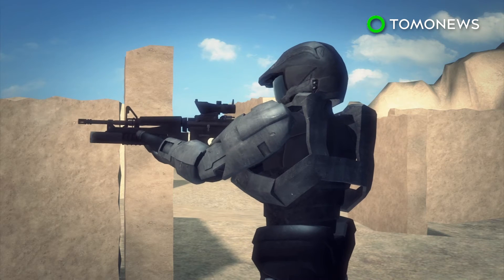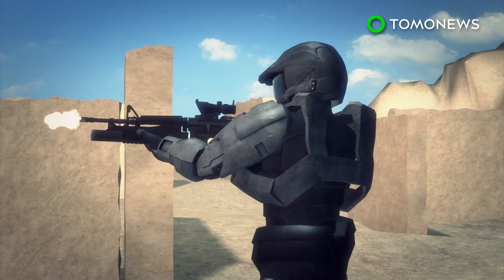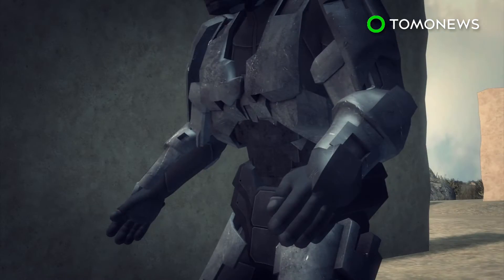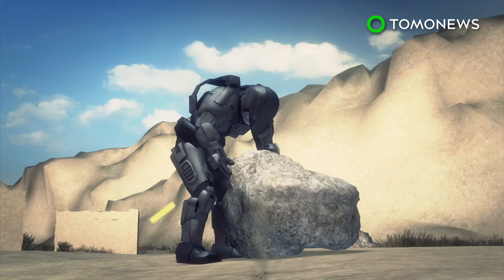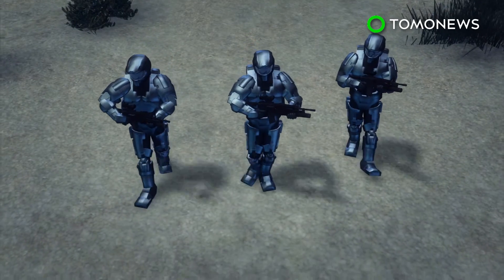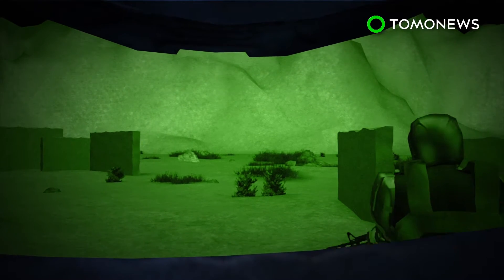The body armor can transform from liquid to solid in milliseconds when a magnetic field or electrical current is applied. If a soldier is wounded, the TALOS suit would monitor their health or even stop the bleeding using a wound stasis program. While an exoskeleton, likely powered by hydraulics, gives the wearer superhuman strength, the lightweight suit will also provide the wearer with night vision, increasing a soldier's mobility.